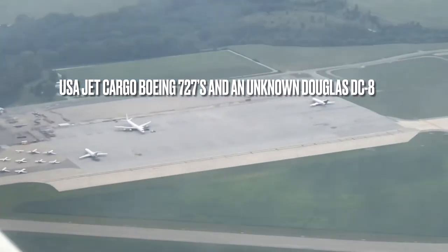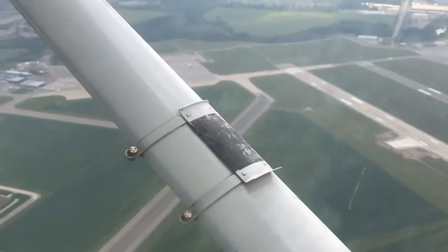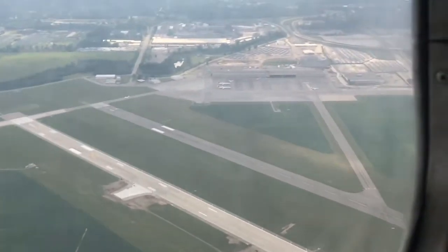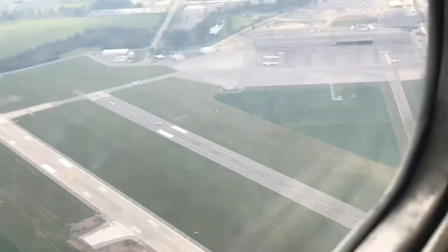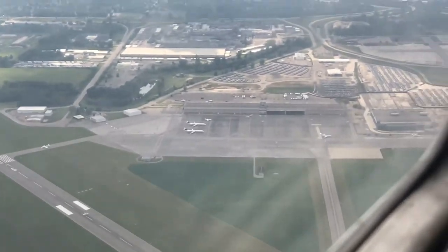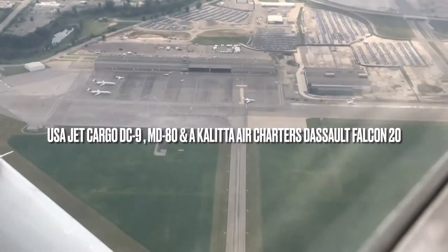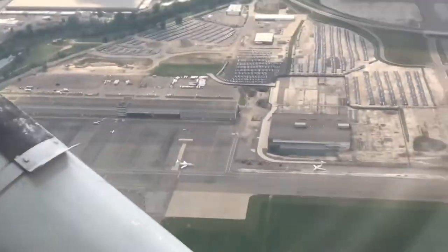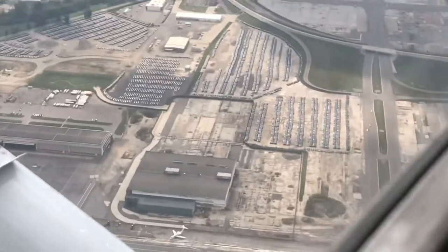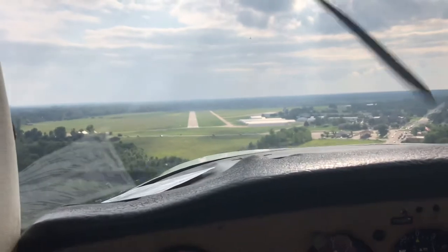Pretty soon we left Detroit behind and flew over Willow Run Airport on our way back to Ann Arbor. But pretty soon we were landing back in Ann Arbor, and this awesome flight was almost over.